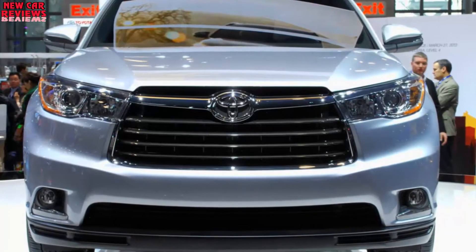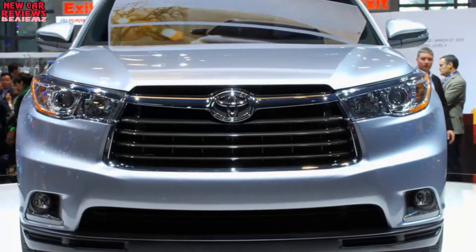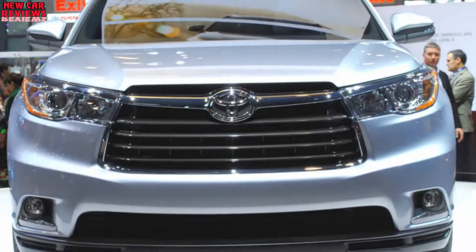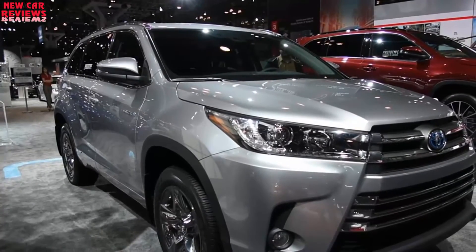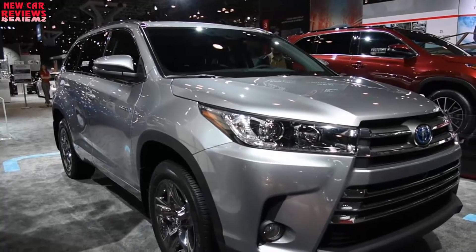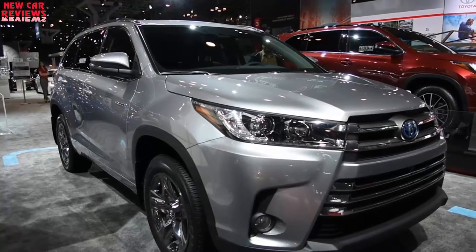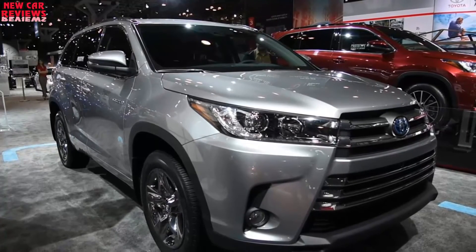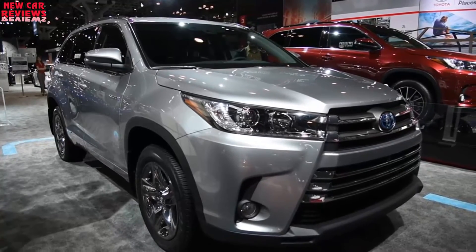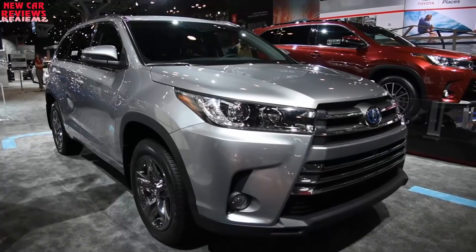Any mechanical changes? No. The 2018 Highlander will continue with updates made for 2017, most notably a new V6 engine and an upgrade to an eight-speed automatic transmission instead of a less efficient six. The vast majority of buyers choose a non-hybrid V6. The newest six is a 3.5-liter with direct fuel injection boosting horsepower to 295 — an increase of 25 — and 263 pound-feet of torque, an increase of 15. On the Plus, XLE, SE, Limited, and Platinum models, the V6 benefits from fuel-saving stop-start technology.